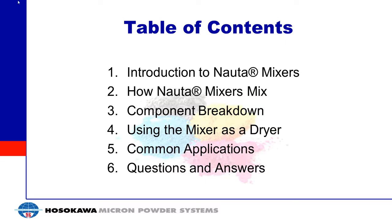Good afternoon, everyone, and thank you for joining Hosokawa's webinar on NADA Mixing and Drying Technologies. My name is Greg Boyer, and I'm the Marketing Manager for Hosokawa Micron Powder Systems. We hope you find today's presentation informative and enjoyable. If you have any questions, please feel free to use the question panel on the side of your screen. We'll answer as many questions throughout the presentation and at the end as possible. I'd like to introduce today's presenter, Chris Palsworth, Hosokawa's expert on mixing and drying applications.